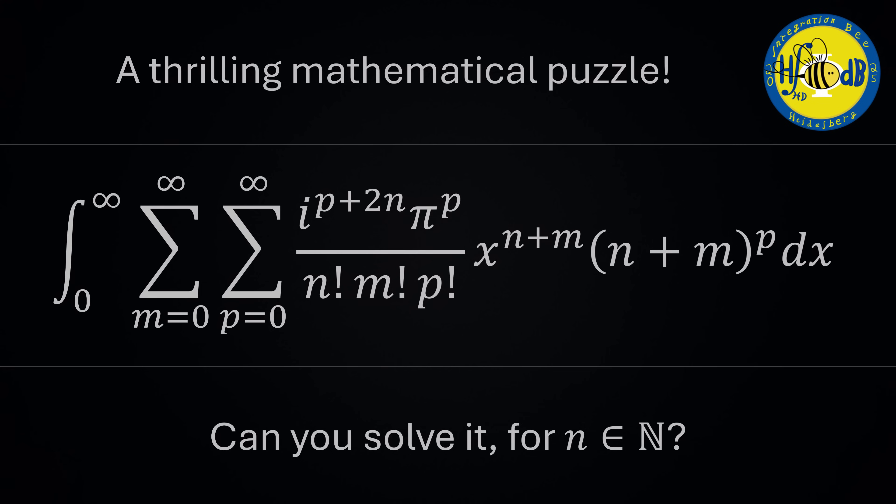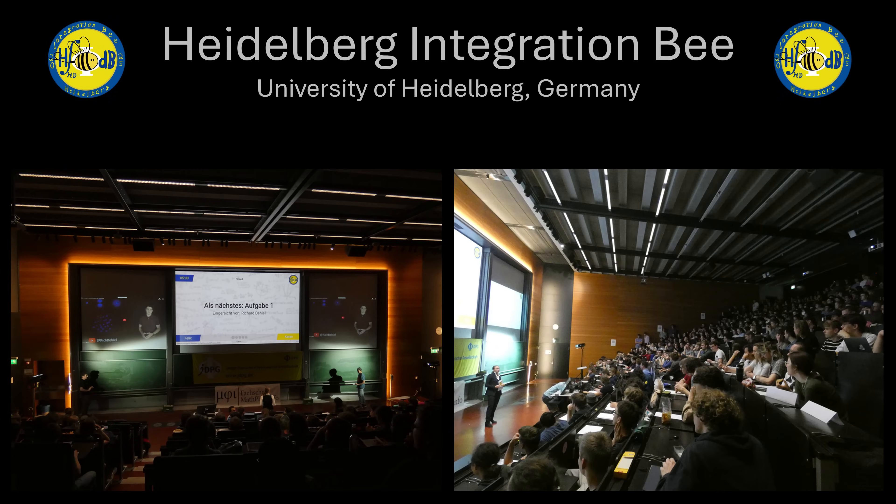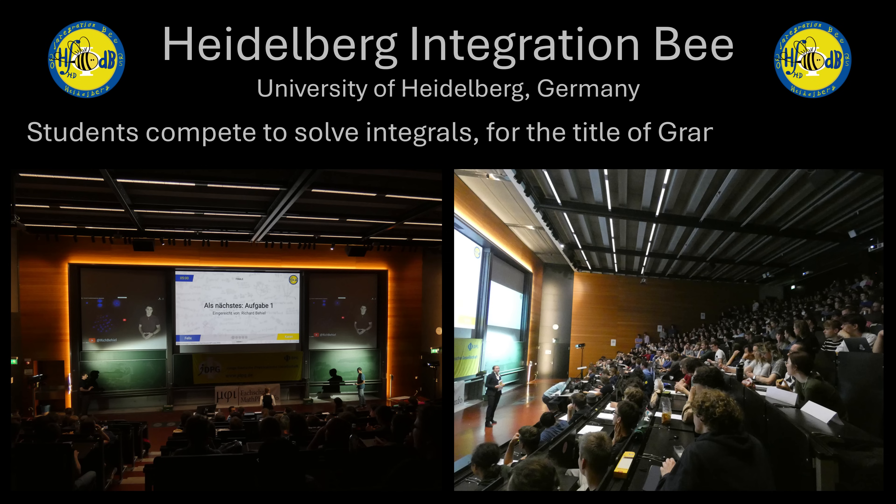Here's a puzzle: can you solve this integral? This was my submission to the 2025 Heidelberg Integration Bee, a competition put on by the University of Heidelberg in Germany where students compete to solve integrals for the title of Grand Integrator. It's a fantastic event — any event where people come together and do math, I love it. I just think it's the coolest thing ever.